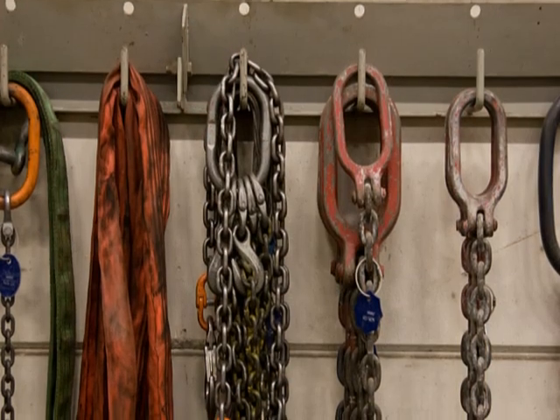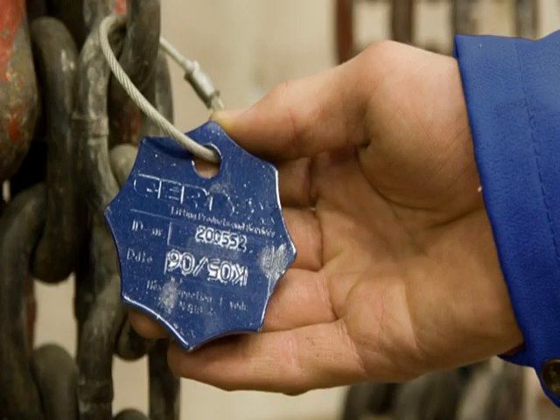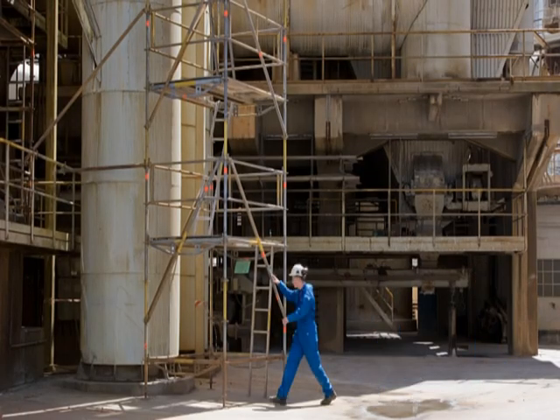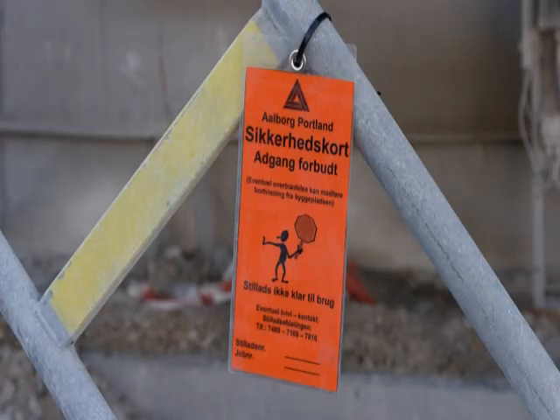Remember to check if blocks, wires, chain slings, hand tools, ladders and similar have been inspected within the past 12 months. Scaffolding must be signposted with an occupation permit, a green sign. When erecting, moving and dismantling scaffolding, it must be signposted with a red no access sign.